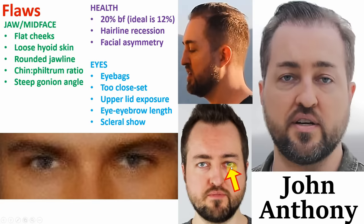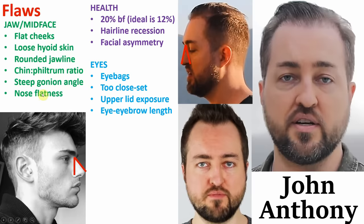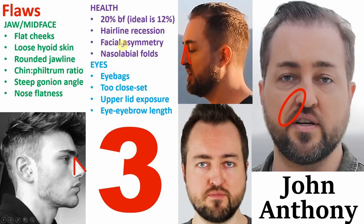His last two flaws are that his nose is too flat against his face, and similar to Matthew, he also has nasolabial folds — the creases formed on his cheeks. So after all of this, my final rating for John Anthony is 3 out of 10. A lot of people are going to think that's harsh, but the positive thing is that a lot of these flaws are fixable. He could definitely reach at least a 4, maybe 5, if he started taking care of himself, namely lowering his body fat percentage.